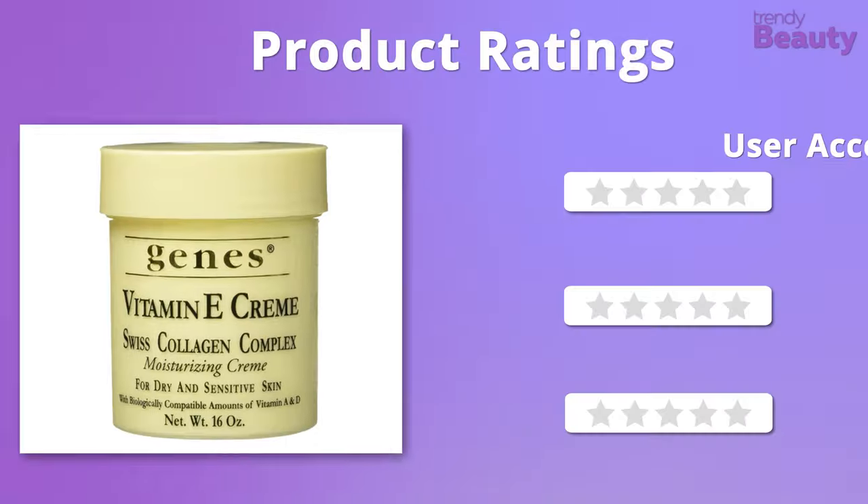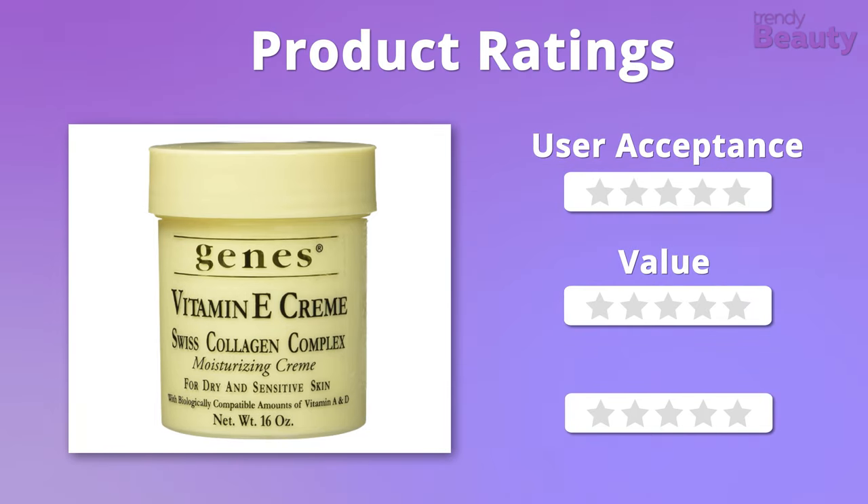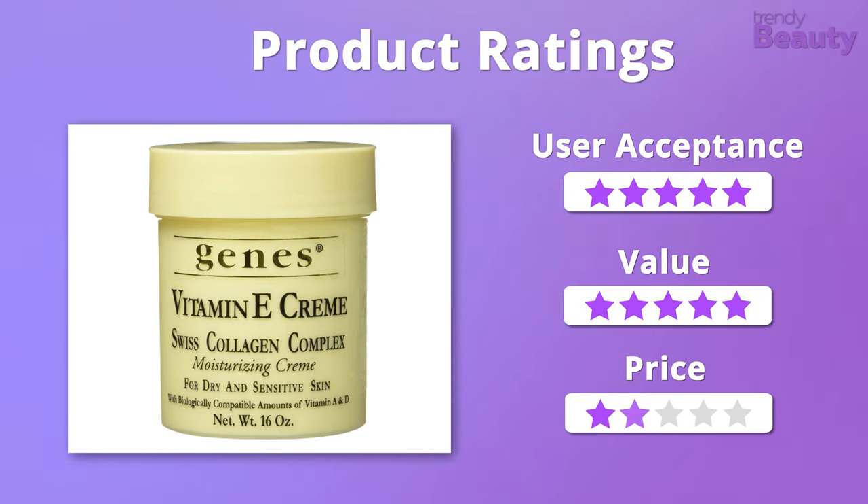It's time to check out the ratings. When it comes to user acceptance and value, this product easily gets 5 stars. But it is a bit pricey, so it'll get 4 stars on price.